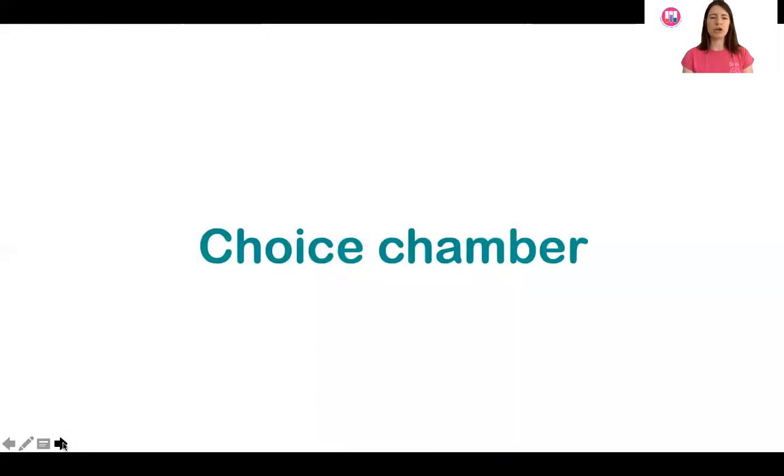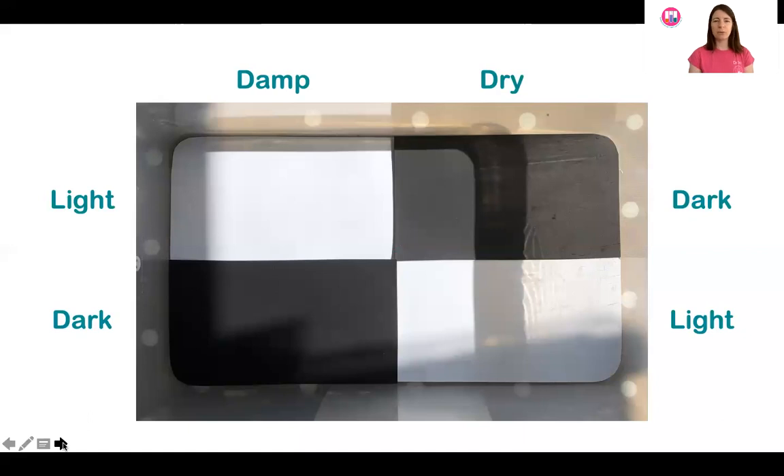Let's have a look more closely at the choice chamber. On the left-hand side is the damp part with light and dark sections, and on the right-hand side is the dry part with dark and light sections. I've alternated them so there isn't a preference between right, left, top, or bottom — to prevent other factors having an influence and to make it a fair test.